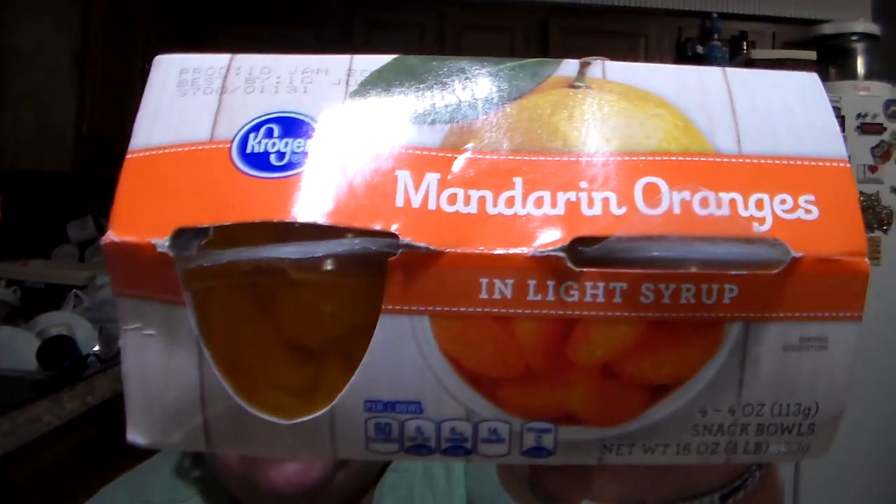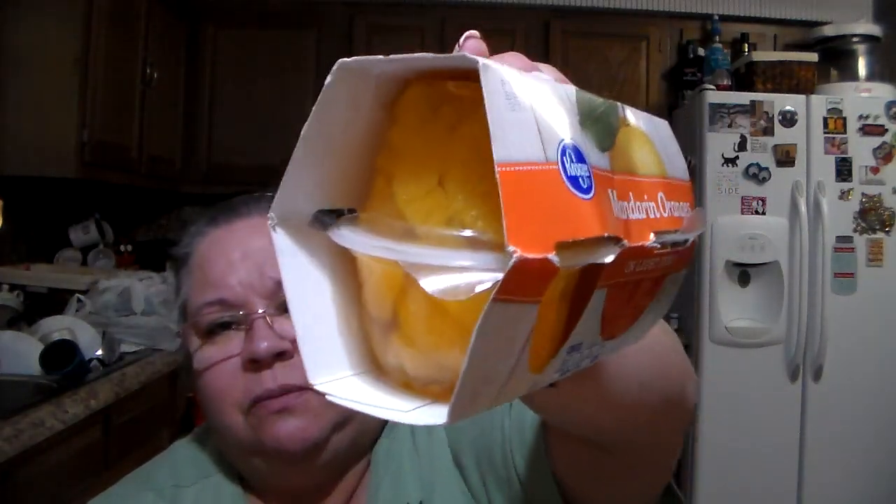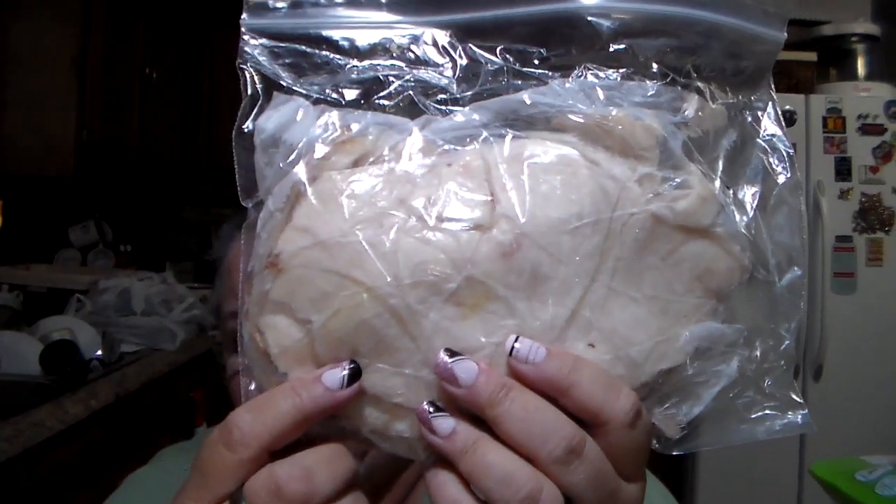For a dessert for myself, I got the Kroger brand mandarin oranges in light syrup — four little containers in the pack, just for me. I also got some markdown chicken: Simple Truth natural chicken drumsticks for $2.14 with a coupon — a really good buy. Then some chicken breast meat at $6.99 a pound (regularly $7.99) with a coupon, for sandwiches, and about a quarter pound of roast beef.